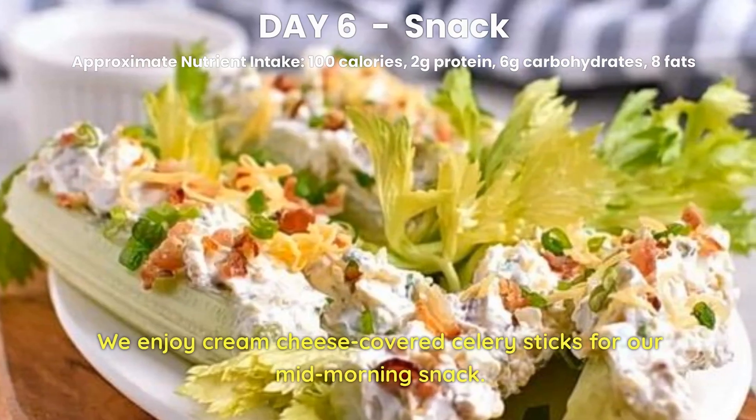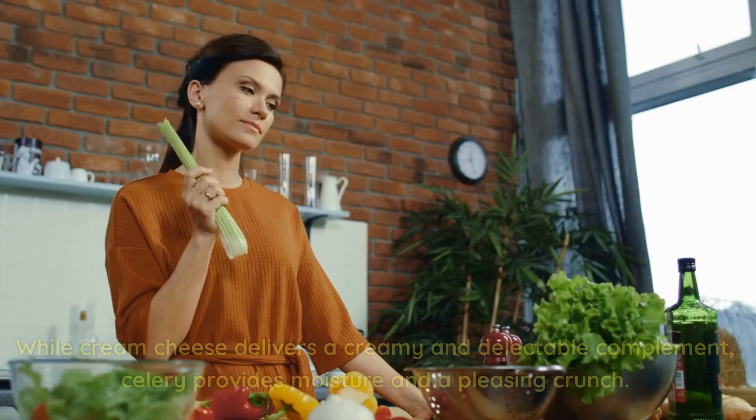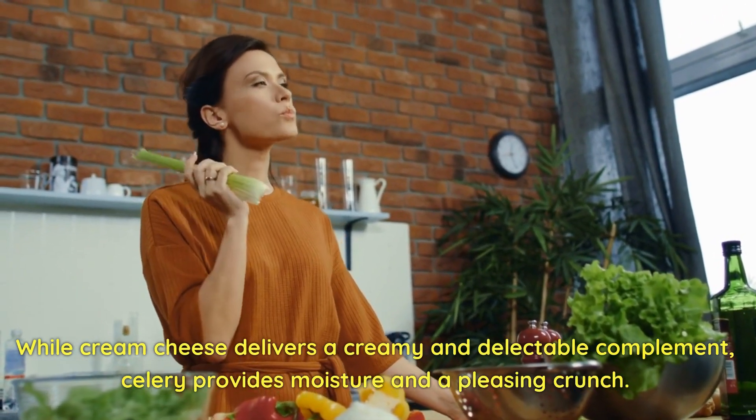Day 6 Snack. We enjoy cream cheese-covered celery sticks for our mid-morning snack. While cream cheese delivers a creamy and delectable complement, celery provides moisture and a pleasing crunch.